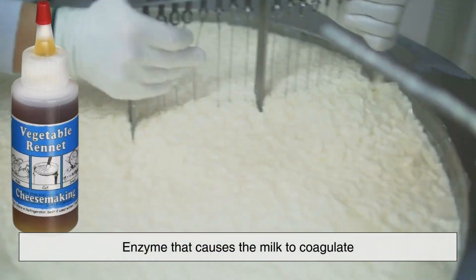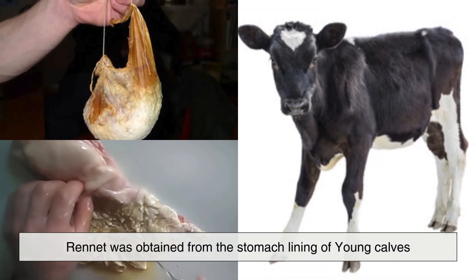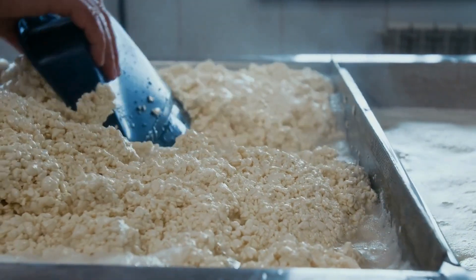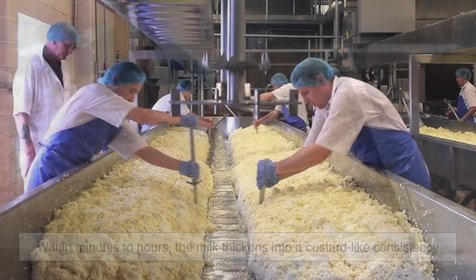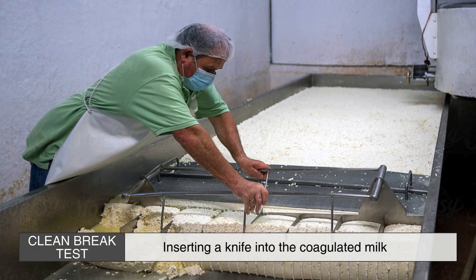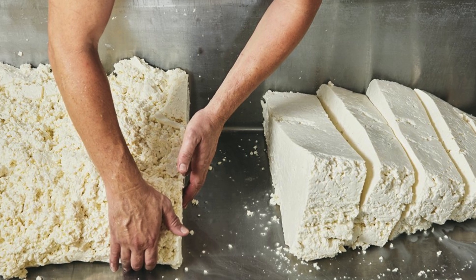Rennet is an enzyme that causes the milk to coagulate, forming curds and whey. Traditionally, rennet was obtained from the stomach lining of young calves, but today, vegetarian alternatives derived from fungi or microbial sources are widely available. Once added to the milk, rennet helps proteins bind together into a gel-like structure. Within minutes to hours, the milk thickens into a custard-like consistency. At this stage, cheesemakers perform a clean break test by inserting a knife into the coagulated milk. If the cut is clean and the curd holds its shape, it's time to proceed to cutting the curds.